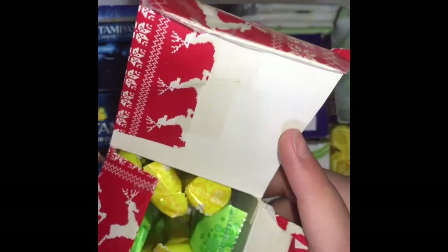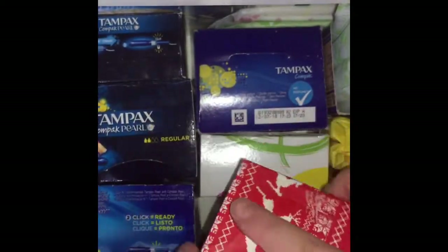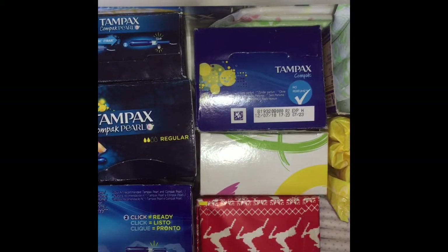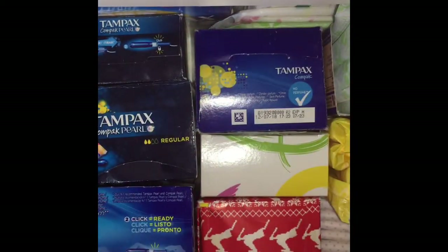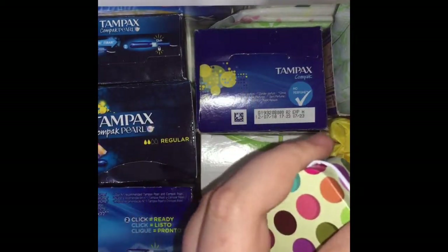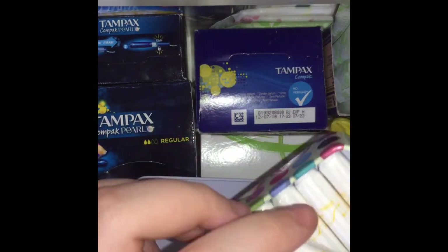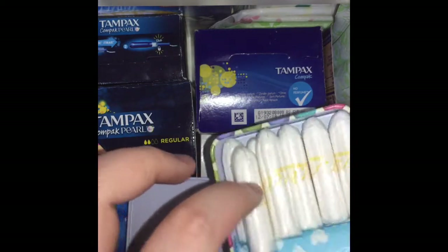I have two lights, and the rest are all Tampax Compact — regulars, supers, and lights. The lights just look like that. I don't see any difference, but it doesn't absorb as much. I just have a container of non-applicators — these are the Boots Librello regulars, and a Lillettes Light. And I just have a random pad.